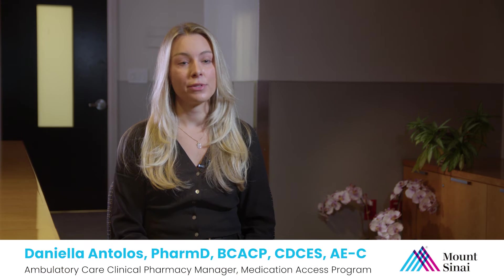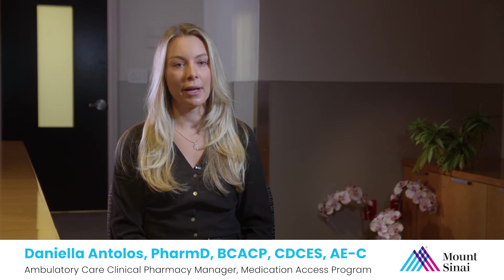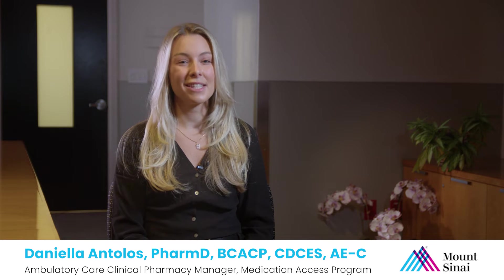The amount of weight you may lose is unique to you and your body. Studies show that the average amount of weight loss is about 15% of one's body weight. This means that for a person who weighs 300 pounds, we would expect them to lose about 45 pounds. For a person who weighs 250 pounds, we would expect them to lose about 37 pounds. It will take about a year to see the highest amount of weight loss. This is an average, so some people may lose more and some may lose less.